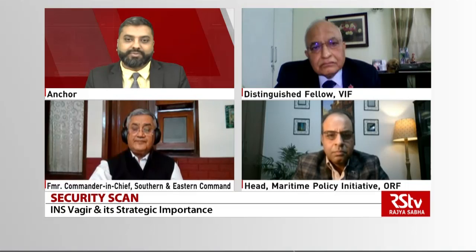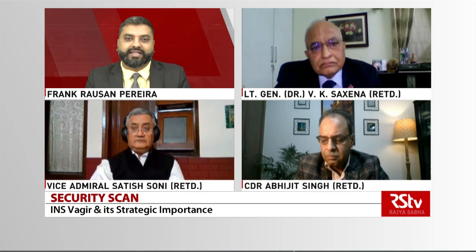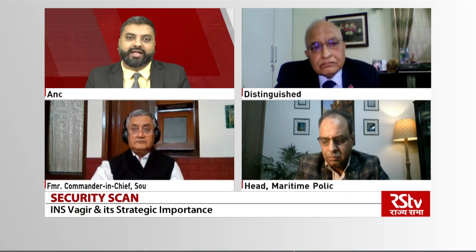The submarine is designed to operate in all theatres of operation, showcasing interoperability with other components of a naval task force. In this edition of Security Scan, we will analyse the benefits and strategic importance of INS Vagir. Joining me on the programme today are Vice Admiral Satish Soni, retired, former Commander-in-Chief of the Southern and Eastern Command, and Lieutenant General Dr. V.K. Saxena, retired.